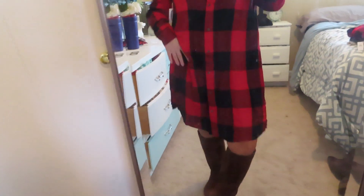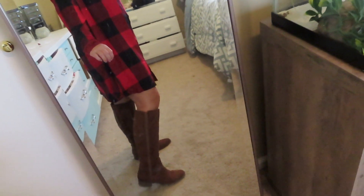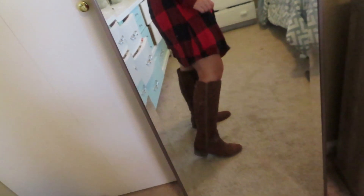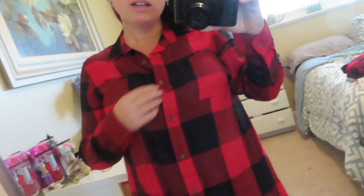I could probably belt this and make it look a lot better — maybe I'll try that. They had it in a couple of colors: this one and a black and white. It's a really easy dress to wear for the holidays, to work, or anywhere, and it looks great with boots. I believe this one was about $25, so a great price point.